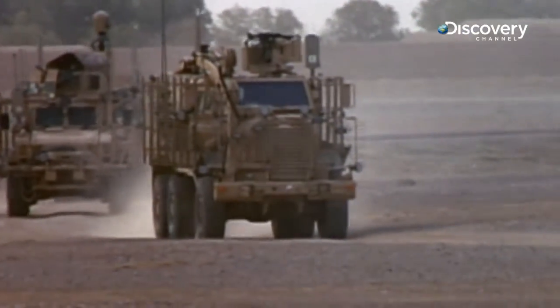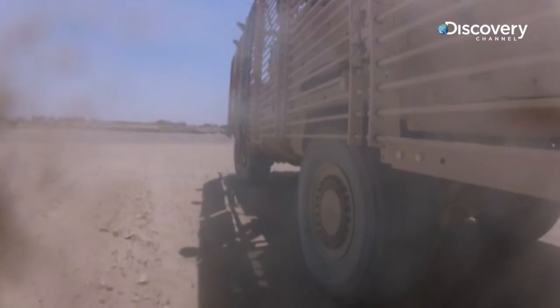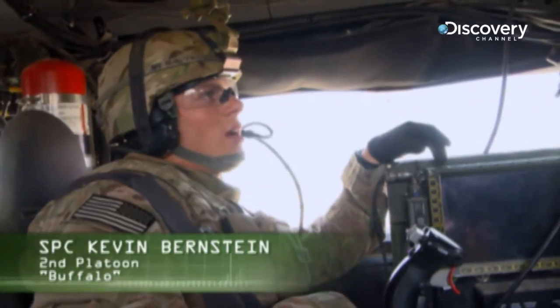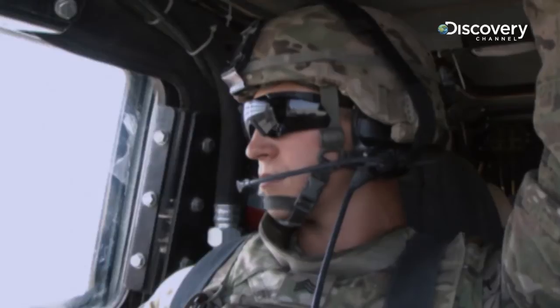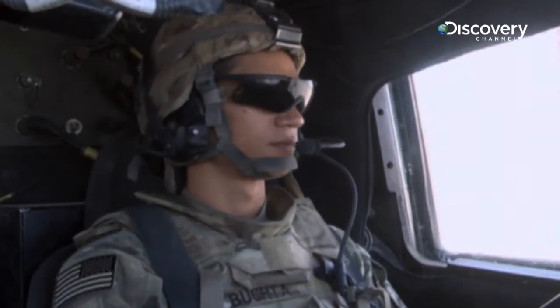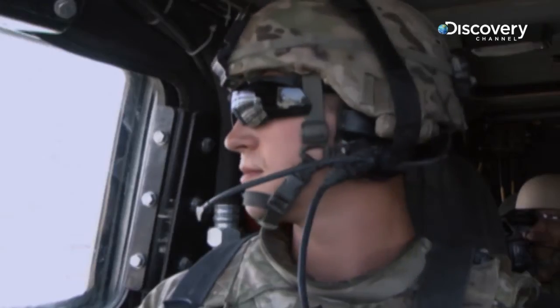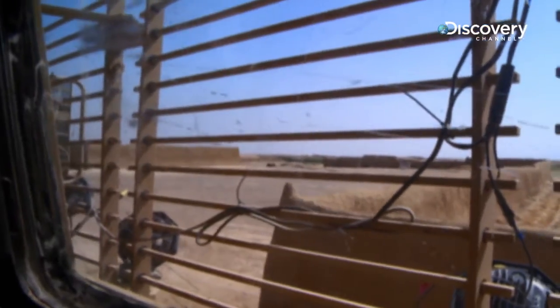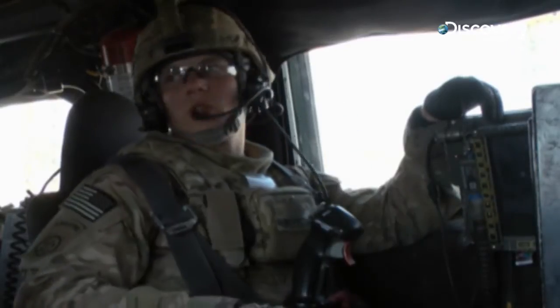As the convoy creeps forward, the team looks for any sign of insurgent activity. Everyone in every vehicle is either doing what I'm doing — scanning my sector via this CROW screen or out their window. Sergeant McCracken and even the driver, they're both scanning their sector, checking what's on the ground, what might be out there — any possible indications of enemy activity, IED placement, and things of that nature. This entire convoy is doing the same thing.